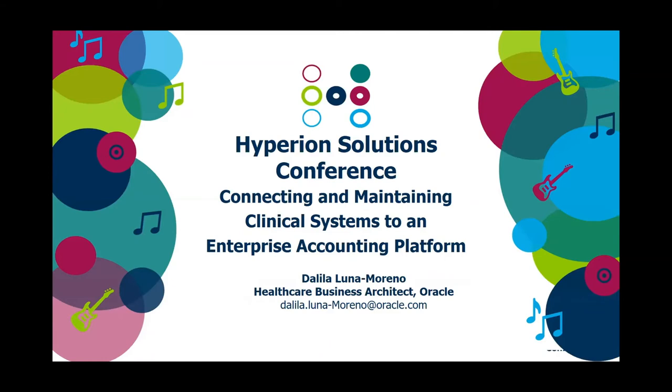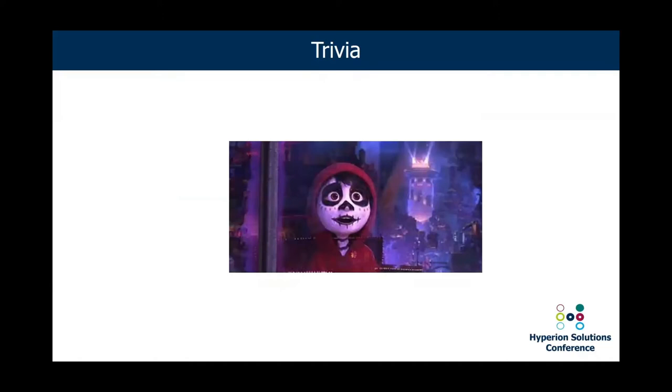Thank you so much for attending this session. I'm really excited to spend the next few minutes — hopefully the rest of this hour — and I hope you'll find this topic interesting and relevant for your organization. I wanted to start with a trivia question, and I'd like to offer up my conference t-shirt. Does anybody know what movie is being shown, and what international day it is celebrating? I'll give you a little more time to look at the picture. If you identify the movie, you'll probably identify the international day it celebrates.